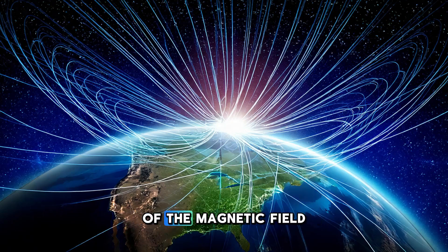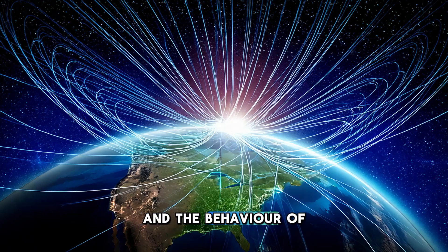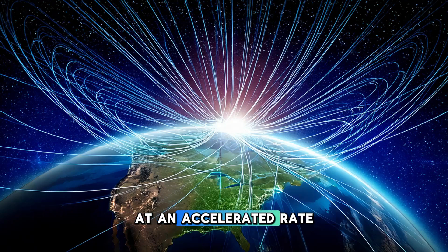Despite the many benefits of the magnetic field, there are still many mysteries surrounding it. Scientists are constantly studying the geodynamo and the behavior of the outer core to better understand how the magnetic field is generated and maintained. One of the biggest questions is why the magnetic field sometimes weakens or changes over time. Over the past century, the magnetic field has been slowly weakening, and the magnetic north pole has been drifting at an accelerated rate. While these changes are not yet fully understood, they are a reminder of the dynamic and ever-changing nature of our planet.